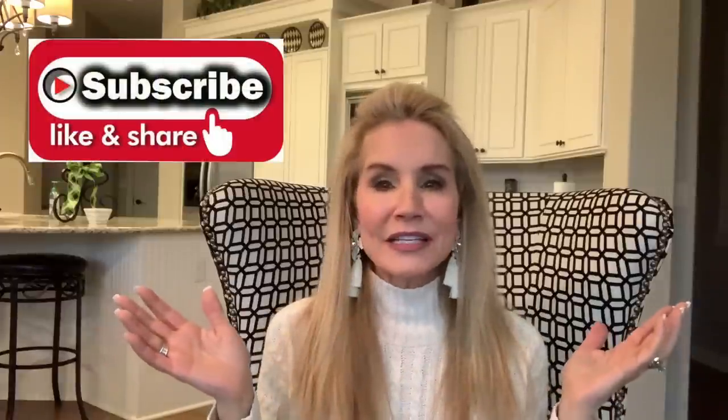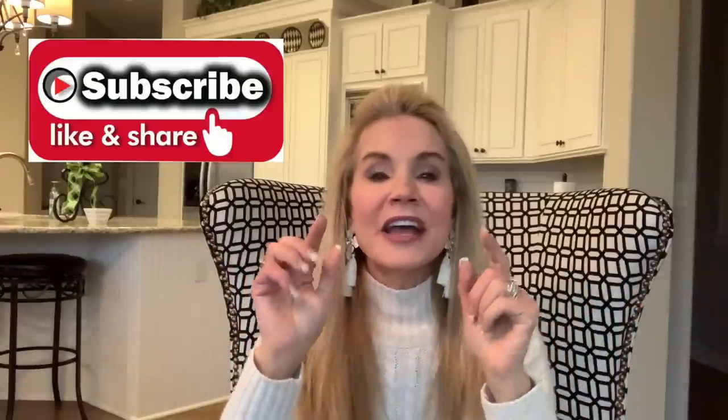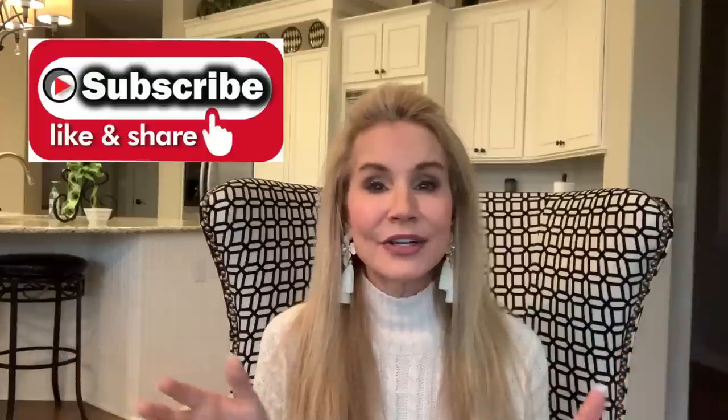If you're not a subscriber and you're interested in all things for us 50 plus beauties, I hope you'll subscribe and join the 50 Plus Beauty family, because we have a great time here learning ways to look and feel our best.